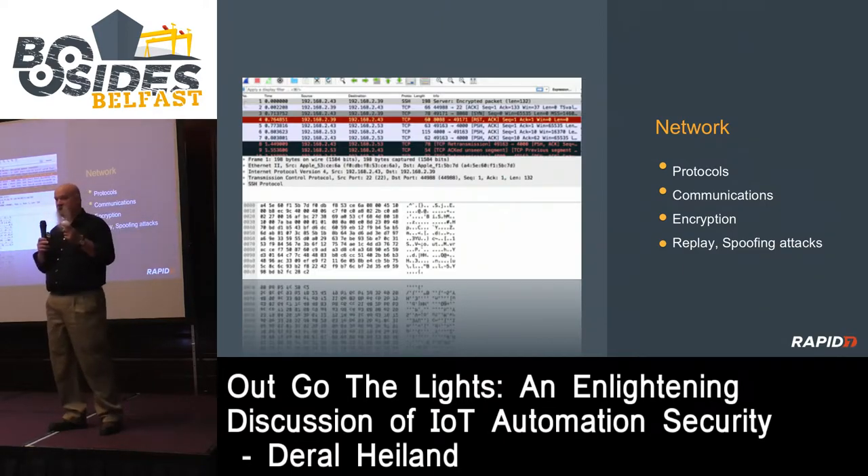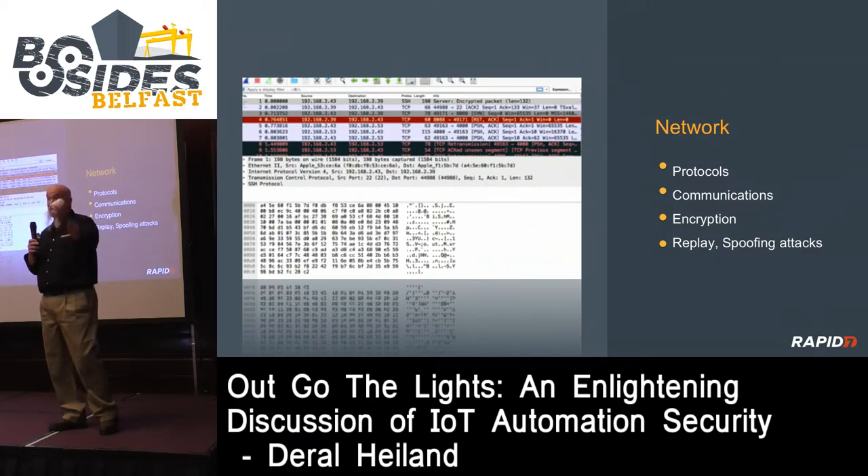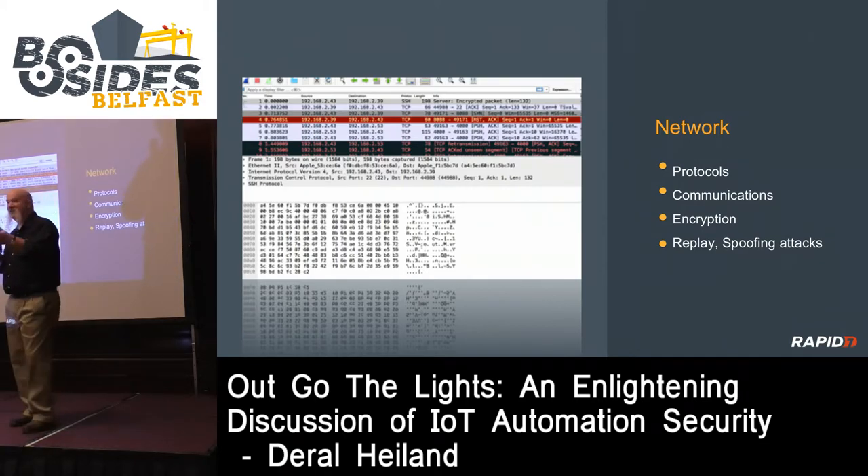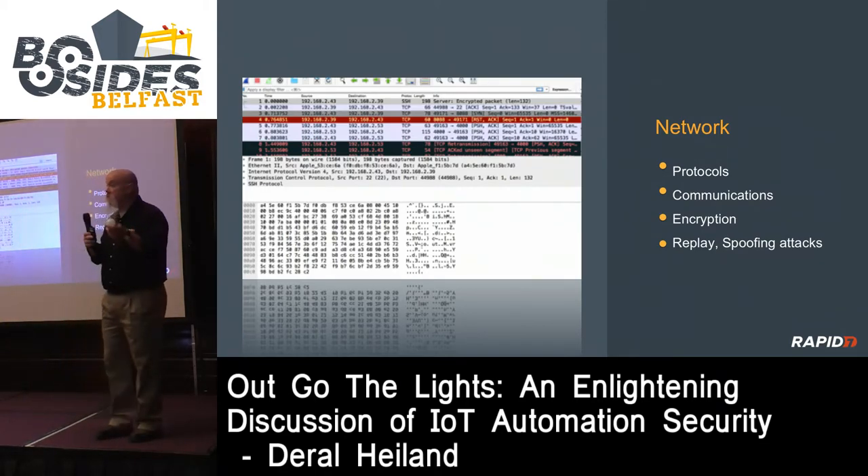Even though authentication between this light bulb and its gateway is encrypted, it can be replayed because it uses the same key, or decrypted because everyone knows what the key is. You say, 'It's a light bulb, who cares?' If it's in your home and your neighbor wants to torment you by turning lights on and off, no harm done. But if a whole building's lighting is controlled via this technology - which is hitting the market - what's the impact of the lights going off? It's a denial of service that needs to be considered.